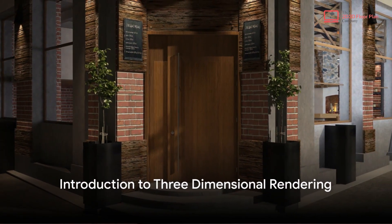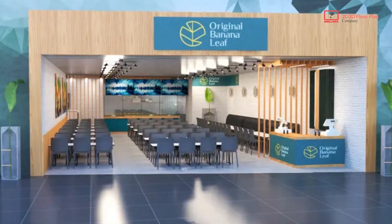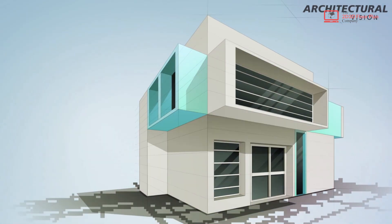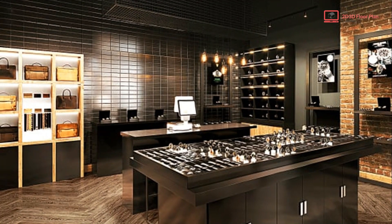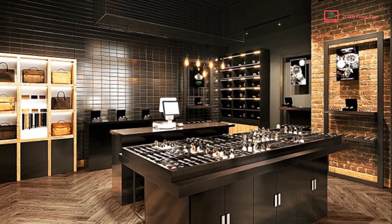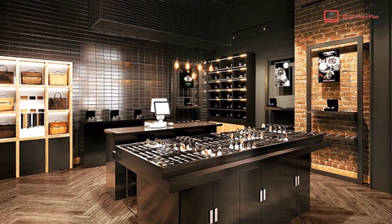Have you ever pondered the possibility of seeing your restaurant before the first brick is even laid? Welcome to the world of three-dimensional exterior and interior rendering, an innovation that's revolutionizing the restaurant industry. Simply put, it's a process that turns your restaurant's architectural plans into realistic three-dimensional digital models. It's like having a crystal ball that shows you the future of your establishment.